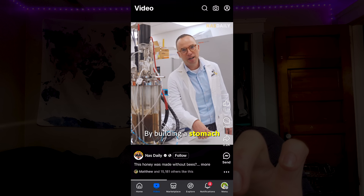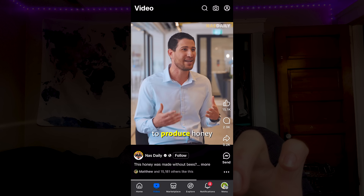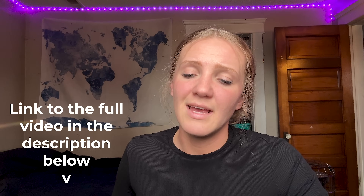How? By building a stomach of a bee in our labs. They are able to produce honey in a matter of hours. They also claim that bee-free honey would help save the bees, when in fact it would do the complete opposite.